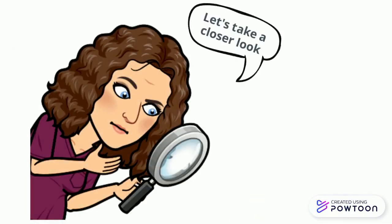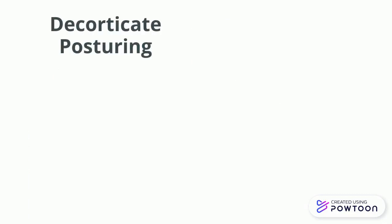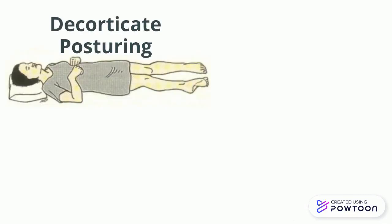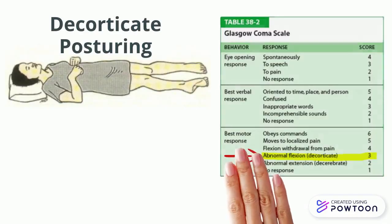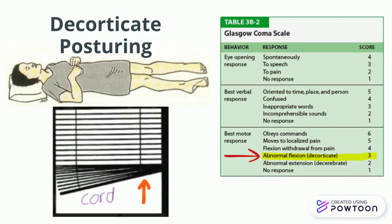Let's take a look at the late signs of increased intracranial pressure. Decorticate posturing occurs when there is abnormal flexion of the upper extremities. This receives a Glasgow Coma Scale score of 3. You'll notice that the extremities are extremely flexed, as if being drawn in with a blind cord.